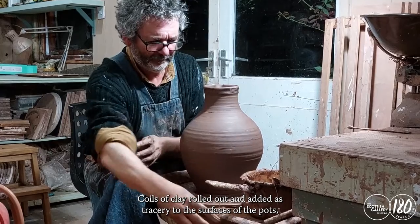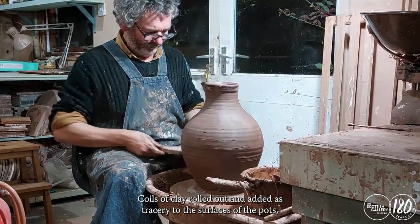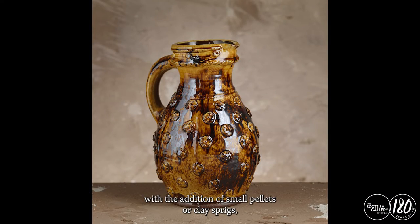Coils of clay rolled out and added as tracery to the surfaces of the pots, with the addition of small pellets or clay sprigs embossed with designs from little clay stamps.